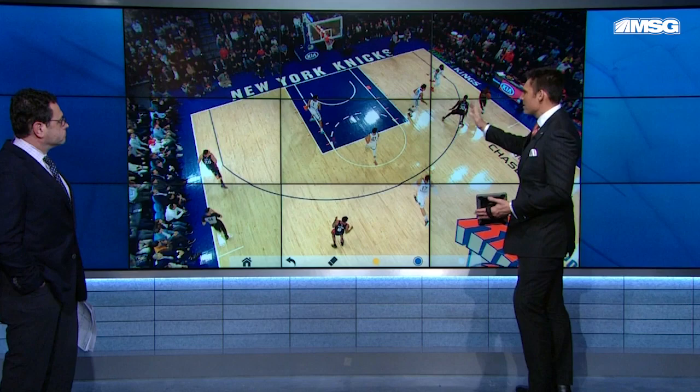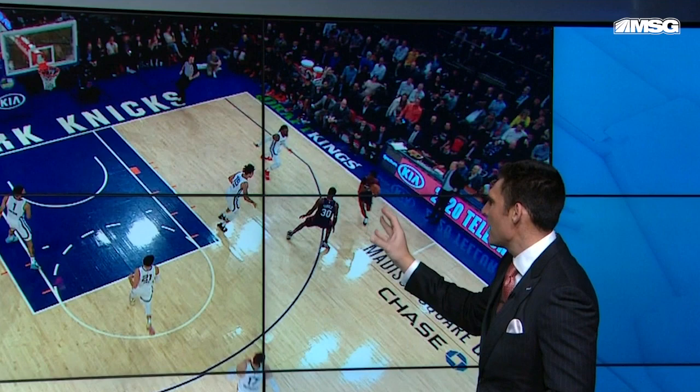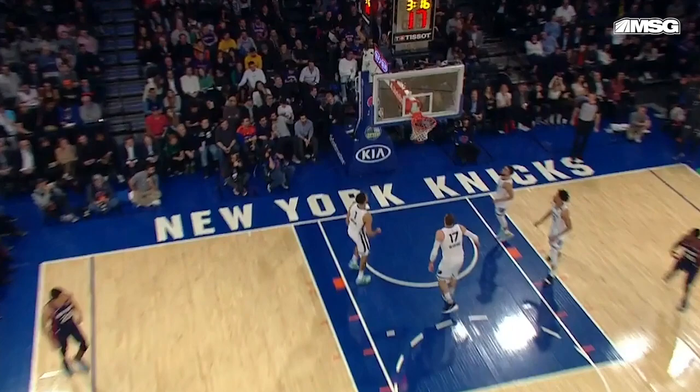Julius Randle recognizing — this is what veterans do. They recognize when a guy is hot. Get him the ball so you can milk the hot hand and get multiple shots. A couple feet behind the line, Dotson gets a good look at the basket and drains this triple. This actually got the Knicks close in the third quarter after they were down 20. He got hot when he got in the game, brought them back to 12.